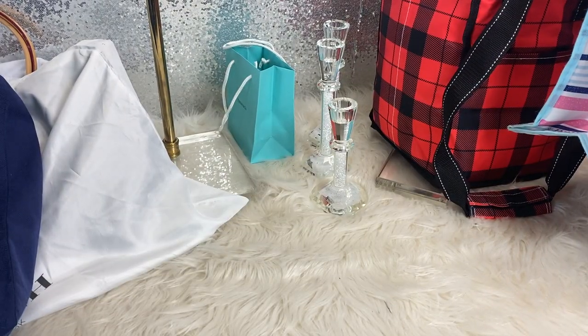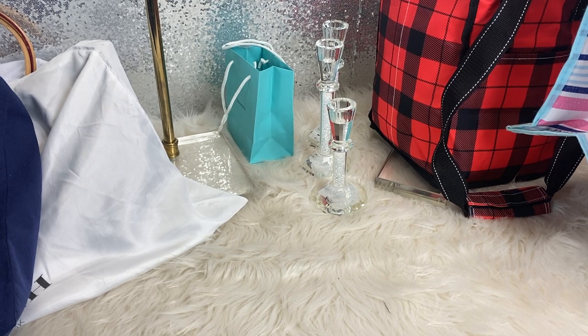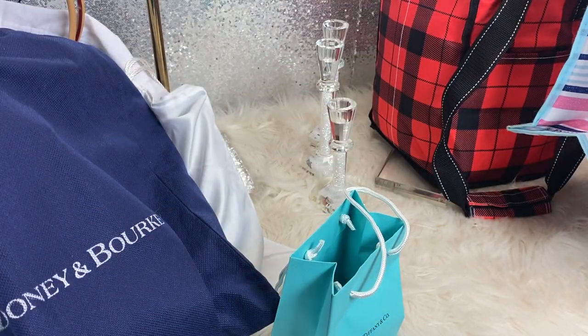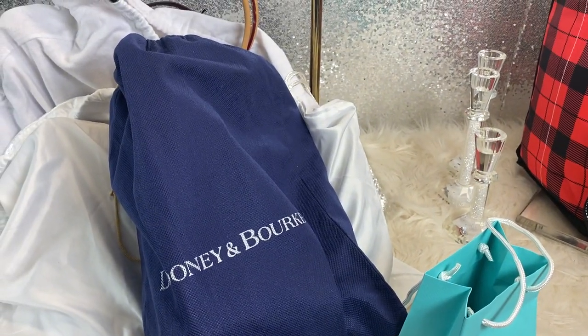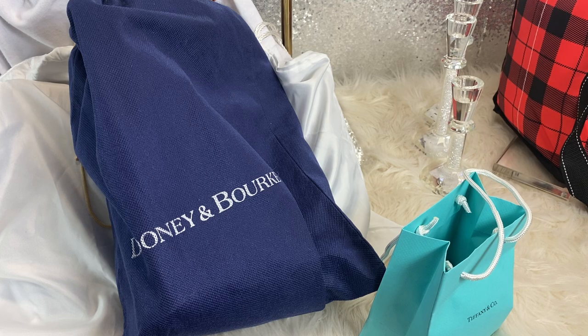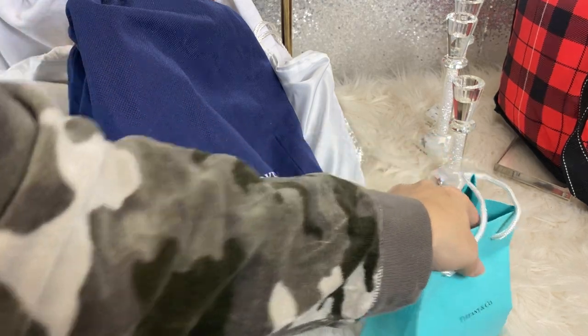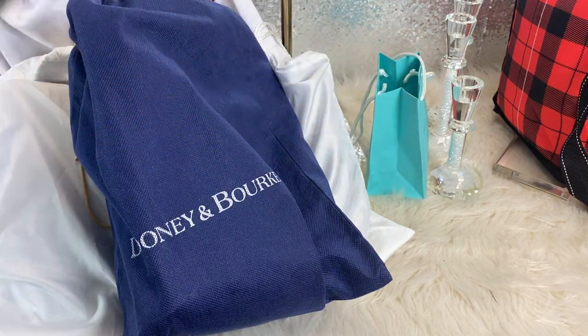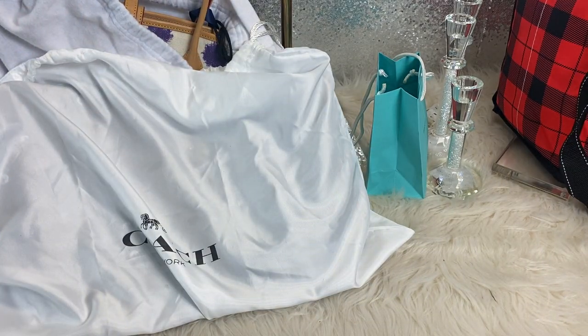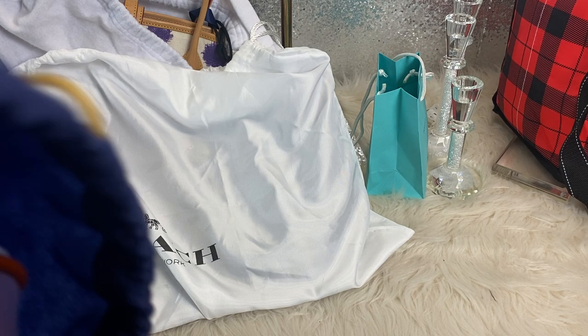Last but not least, I have a haul of things all bought from the same person — I paid $120 for everything. This is the same girl I bought the Louis Vuitton bracelet, the Fendi bracelet, and the Valentino bracelet from. She had them all listed for different prices for a long time, and I asked her what she would take for everything and she gave me a price. Two things I'm keeping for my daughter for Christmas, and the rest I'm selling because they're just not my style.